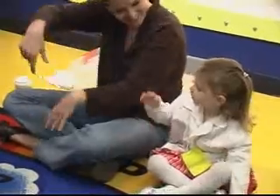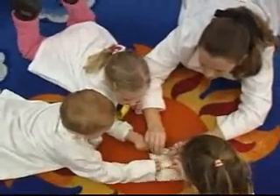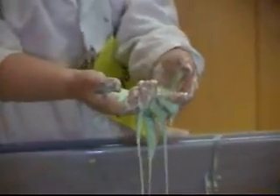We start at age two because two-year-olds are by far the most natural scientists. They're just curious about everything, and we teach them each week to wonder about something. For example, weird liquids. They dig in with their hands and they can touch and feel a solid and a liquid, and some things that sort of act like a solid and a liquid, like oobleck.